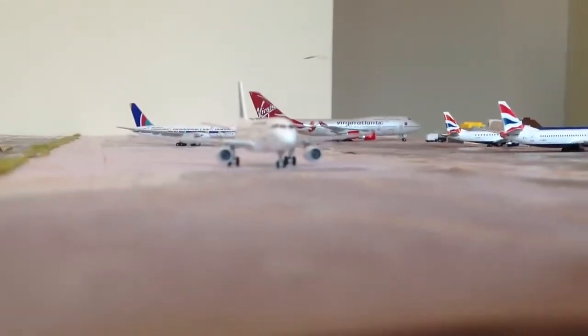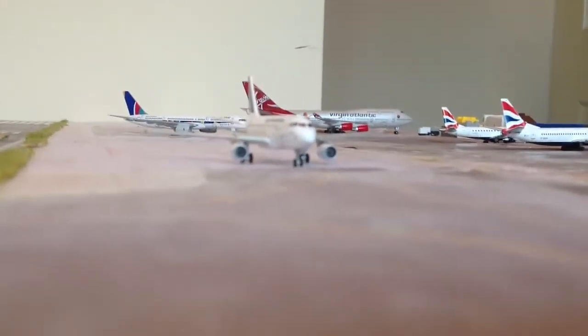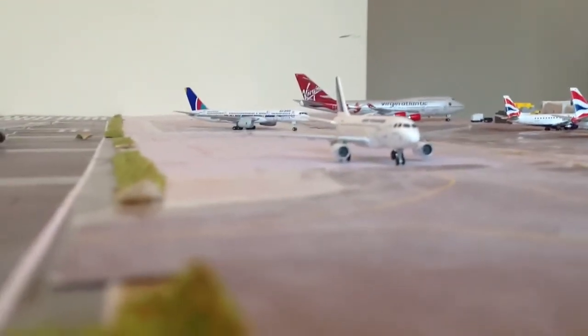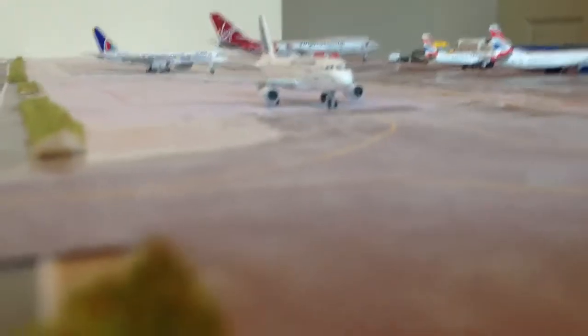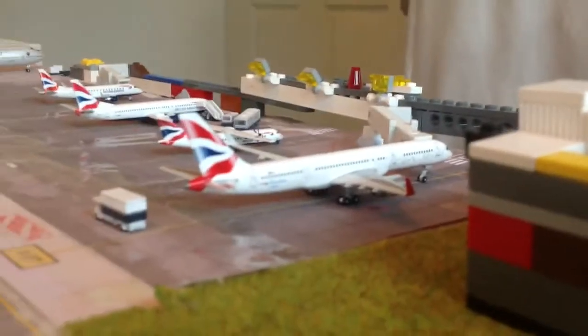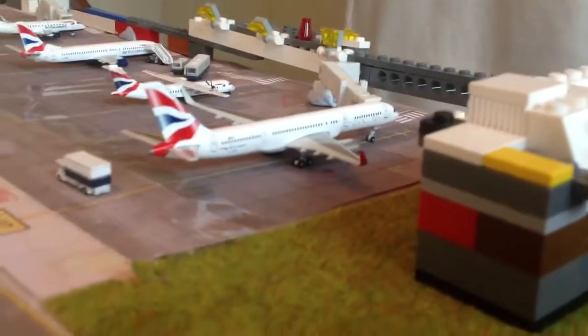Air France A319-100 is just taxiing up and that's going to be heading off to Paris-Wallet. British Airways Open Skies B757-200 is going to go off to Newark, New York.